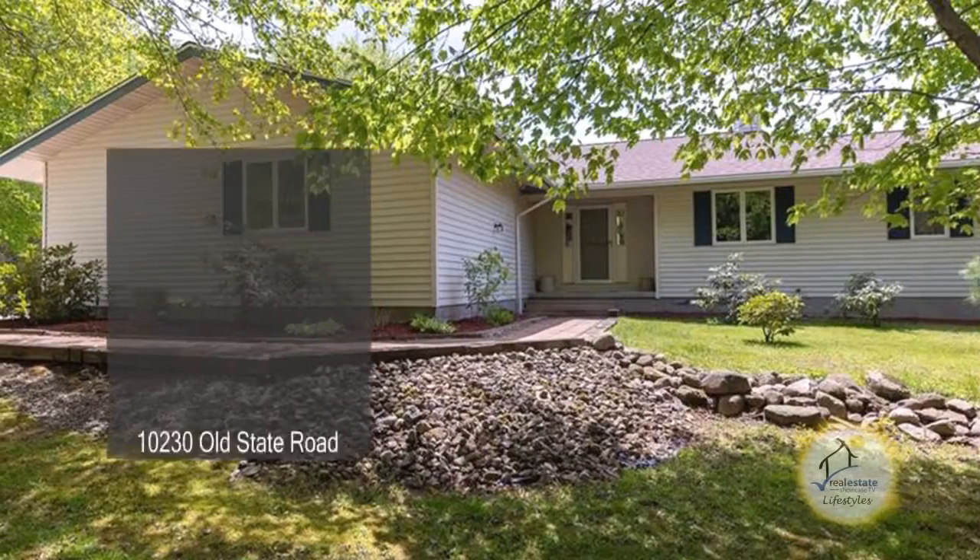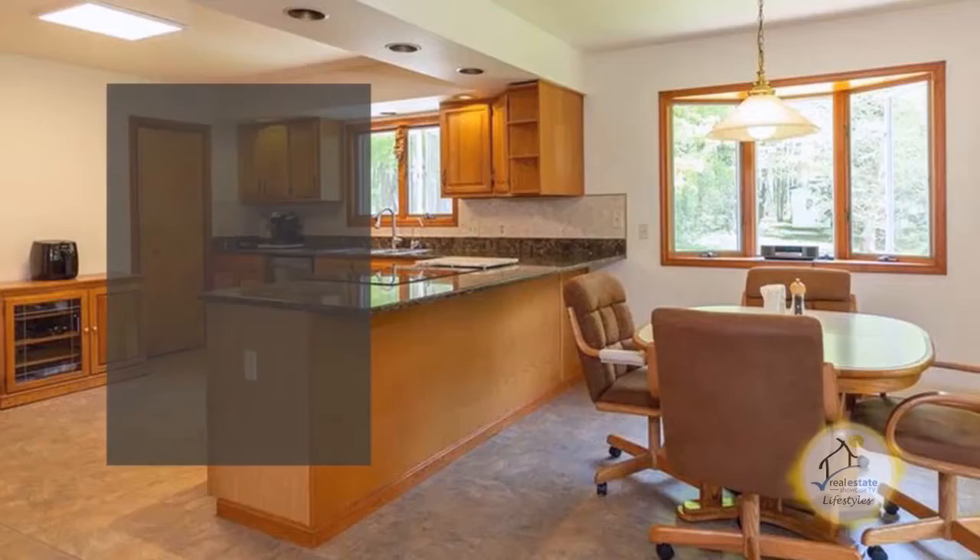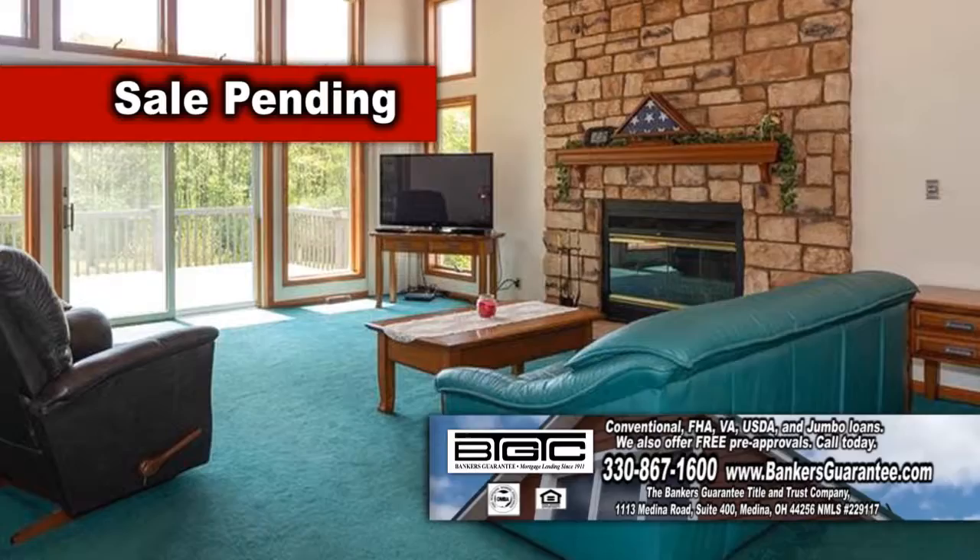This ranch home in Chardon boasts 3,864 square feet of living space. The large eat-in kitchen has plenty of cabinet space, a walk-in pantry, and quartz counters. The family room has a floor-to-ceiling brick fireplace.